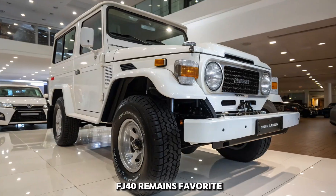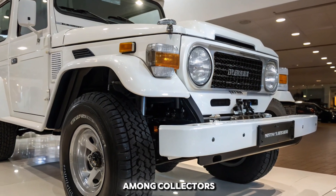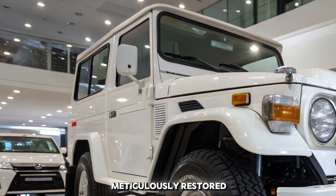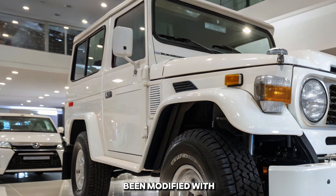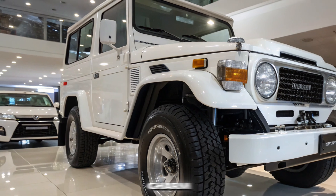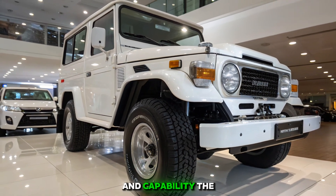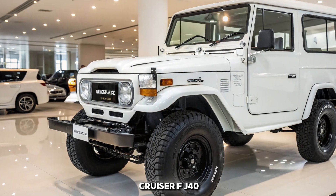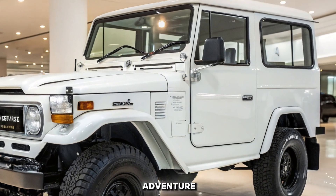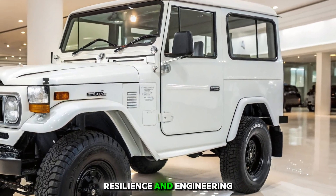Even today, the FJ40 remains a favorite among collectors and off-road enthusiasts. Many have been meticulously restored, while others have been modified with modern upgrades, yet they all retain that unmistakable charm and capability. The Toyota Land Cruiser FJ40 isn't just a vehicle — it's a legend, a symbol of adventure, resilience, and engineering excellence.